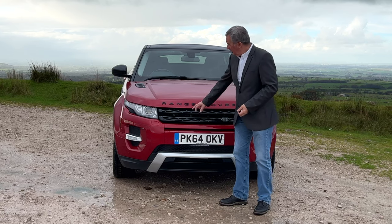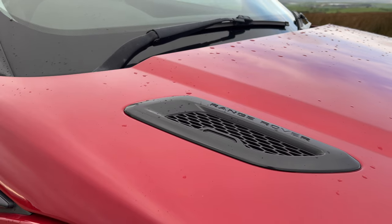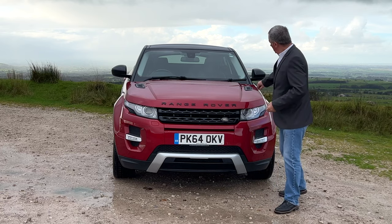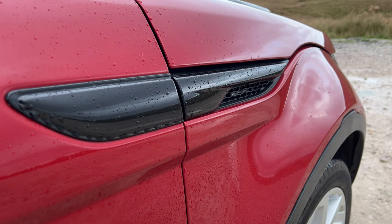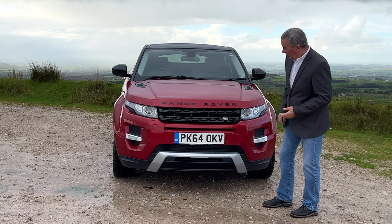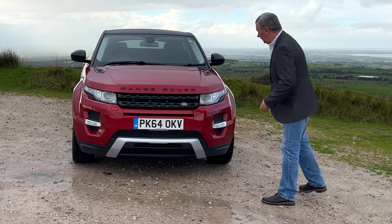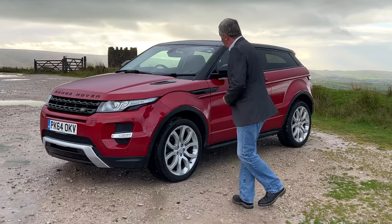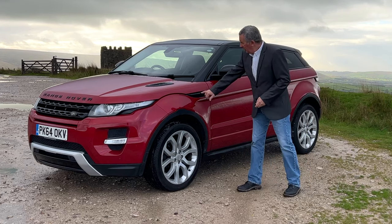Really nice spec on this car - it has the black pack: the black grille, the black vents in the bonnet, Range Rover embossed, and also the black vents on the side wings. High-pressure headlamp wash, Xenon headlamps, front parking sensors, the low front grille, and 20-inch split-spoke alloy wheels.